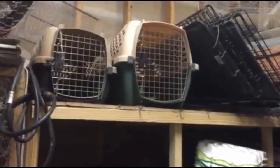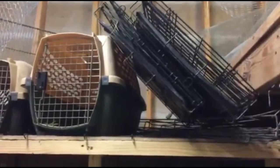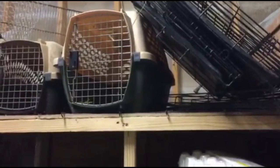Alright, which one do you think we need? Cat carriers — just two cat carriers, you think that'll be okay? Alright, you think we're ready? Yep. Alright, let's go!